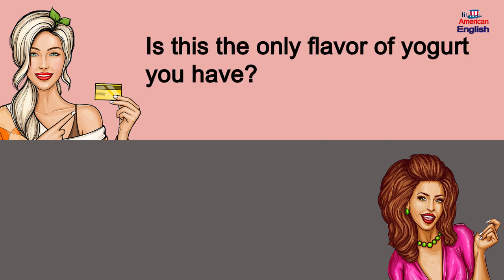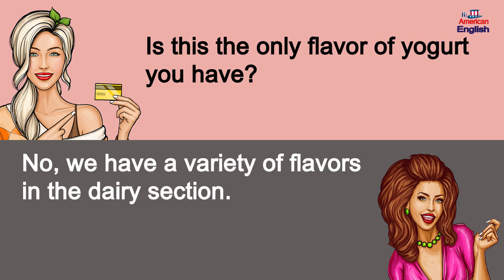Is this the only flavor of yogurt you have? No, we have a variety of flavors in the dairy section.